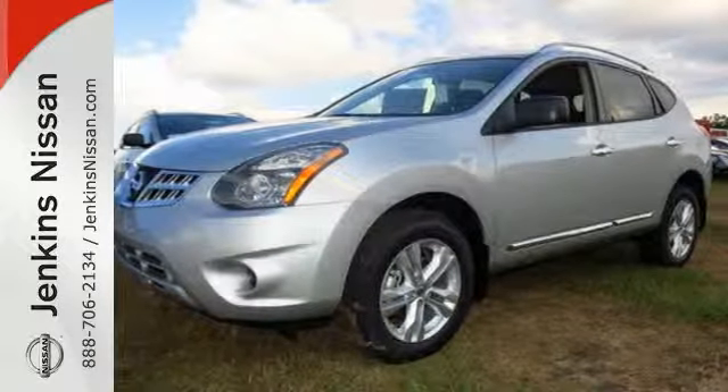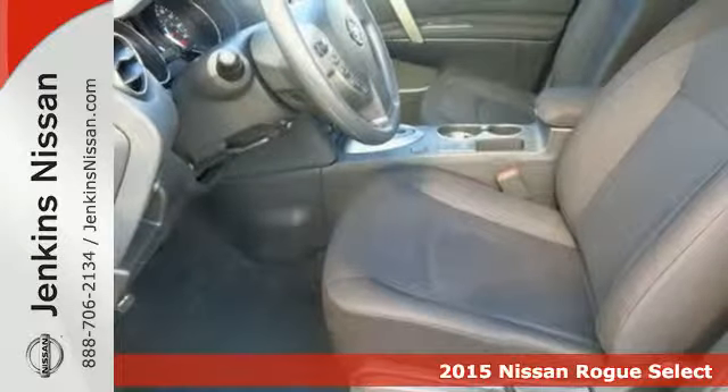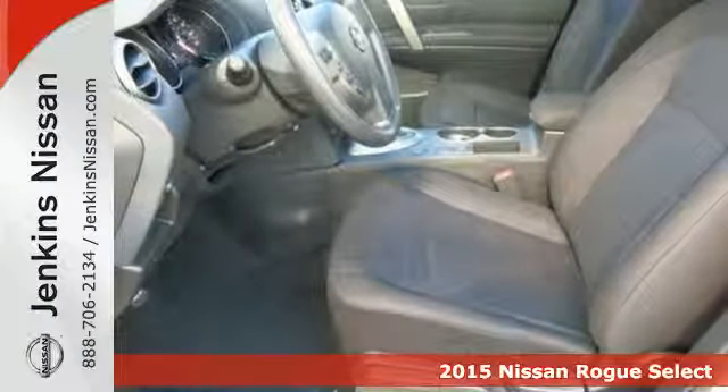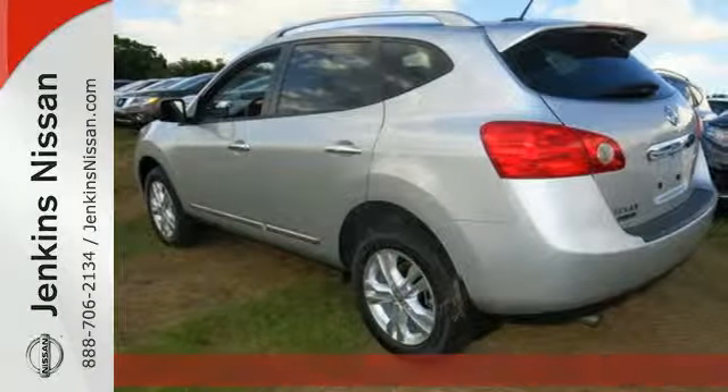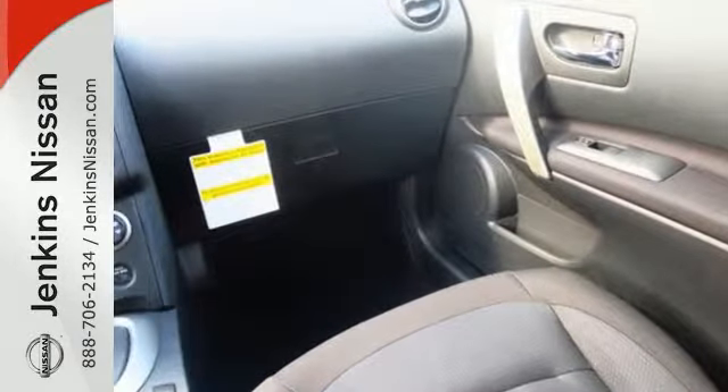Here's a 2015 Nissan Rogue Select. It has plenty of room for your family with seating for four and nearly 58 cubic feet of cargo space. Stability and traction control and the advanced airbag system help keep everyone safe.